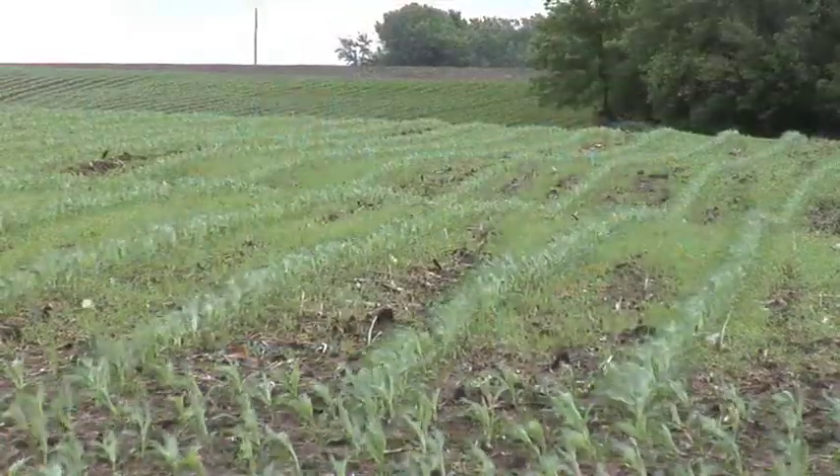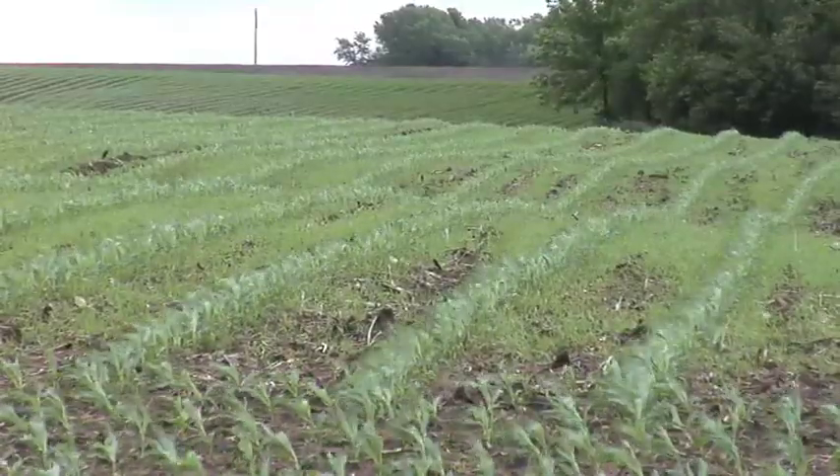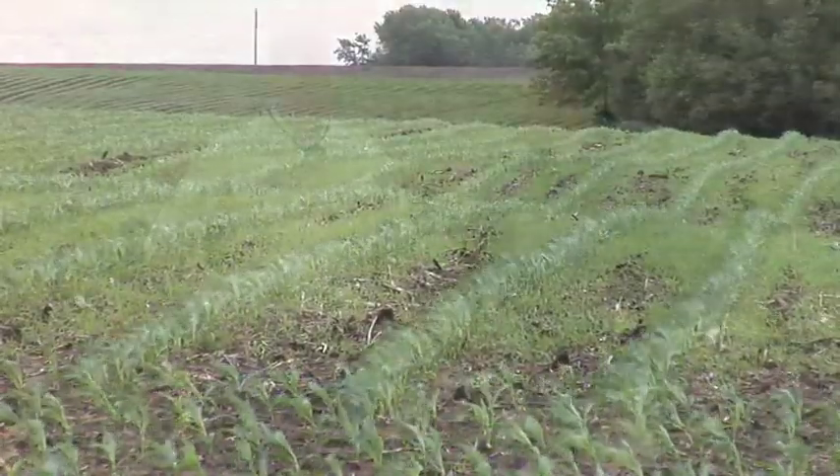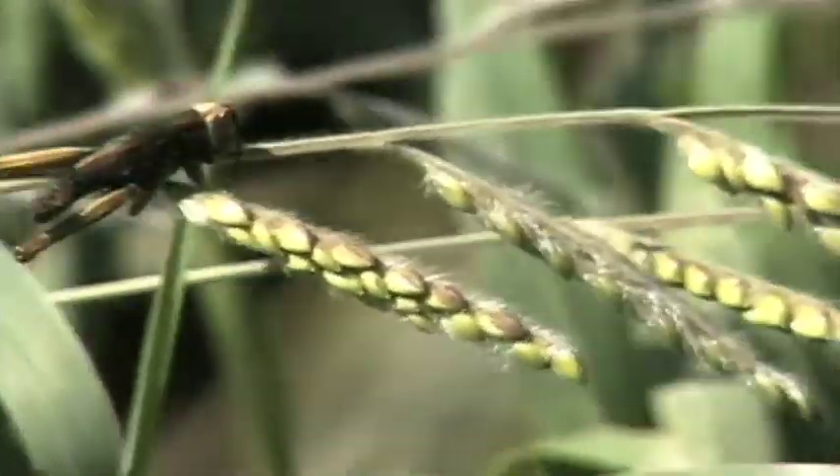With weeds, if you have very clean fields with a history of being basically weed-free, that's where I would consider conventional corn. But if you've got problem fields — new ground you're picking up, areas where you've had issues in the past — that's where I would definitely not stray away from Roundup or Liberty corn. There is a price difference between Roundup Ready and Liberty corn too, and in most cases Liberty is a little bit cheaper. If you've got fields with woolly cupgrass as your late grass problem, Liberty does a great job even at a low rate.